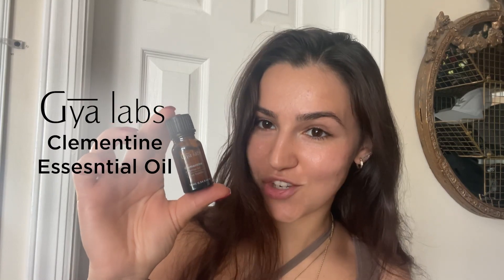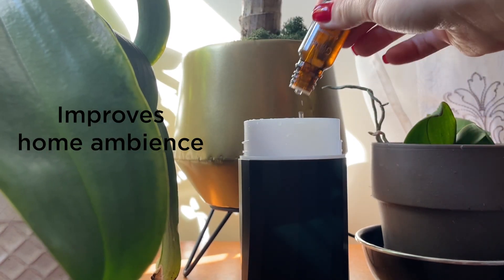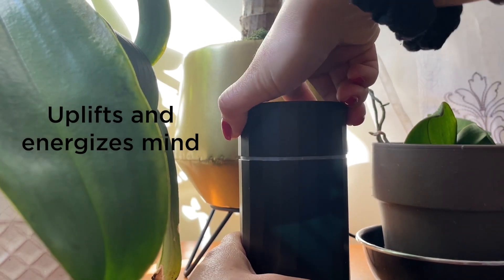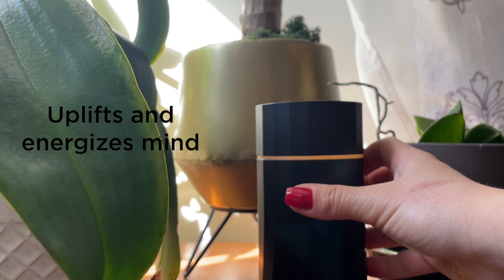This Gaia Labs Clementine Essential Oil is the secret to feeling uplifted and energized throughout the day. My absolute favorite way to use it is just to add it to my diffuser in the morning. The scent of Clementine is super relaxing, uplifting, and just makes you feel energized throughout the day.